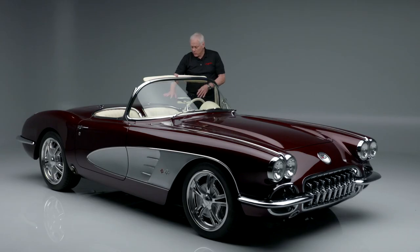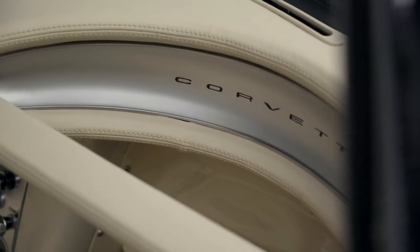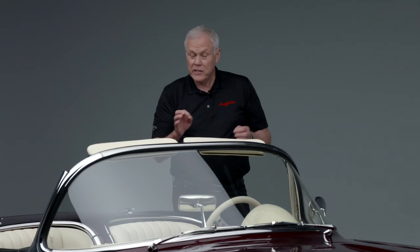Back in the interior, beautiful cream leather. You have Dakota Digital gauges, but they're all in the stock areas so it looks pretty stock — especially when the key is off. When it's on it lights up, it's absolutely gorgeous.